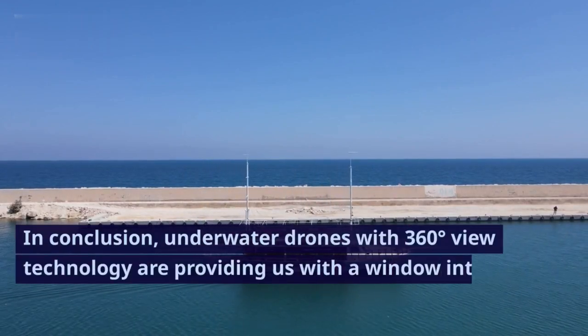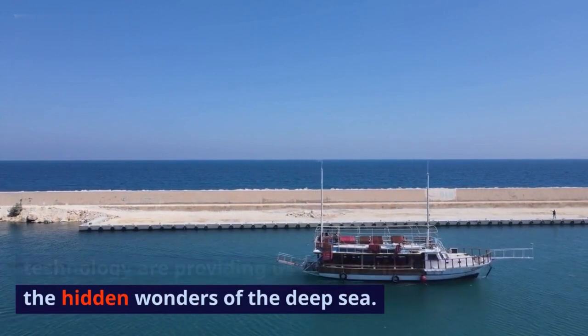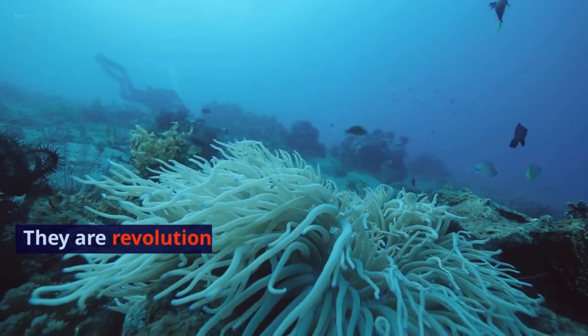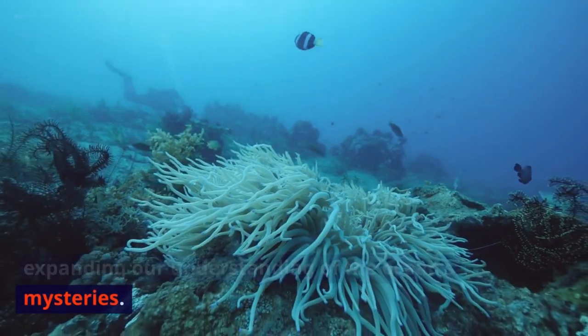In conclusion, underwater drones with 360-degree view technology are providing us with a window into the hidden wonders of the deep sea. They are revolutionizing marine exploration and expanding our understanding of the ocean's mysteries.